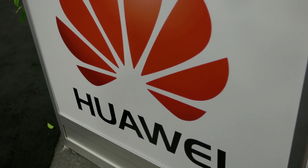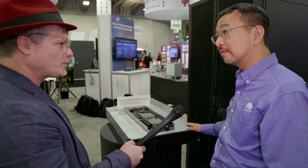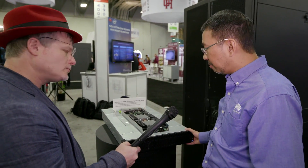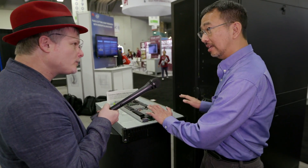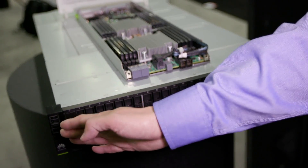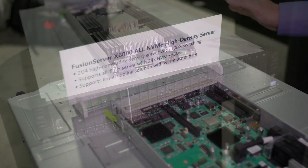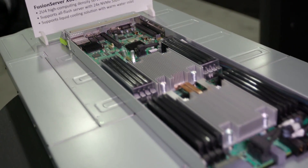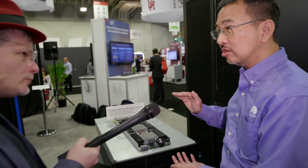It looks like we have an NVMe solution here. This is a brand new box that we just announced yesterday at this conference — our Fusion Server 8600 V3 high-performance computing system. The uniqueness is that it is a 2U box with four individual compute nodes inside, so fairly high density. It supports all NVMe flash, with up to 24 NVMe flash devices per box. Another uniqueness is that while many vendors offer high-density boxes, we have superior cooling capability so that we can support a full range of Intel CPUs up to the highest power TDP configuration.